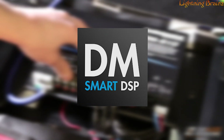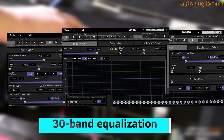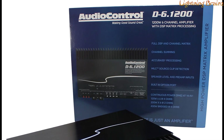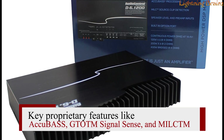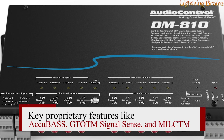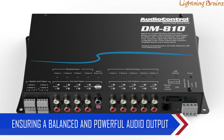With the DM Smart DSP app, available for both Mac and PC, users can easily adjust settings such as signal summing, 30-band equalization, time alignment, and phase correction, all through an intuitive interface. Key proprietary features like Acubass, GTO Signal Sense, and MILC Clip Detection enhance the sound quality further, ensuring a balanced and powerful audio output.